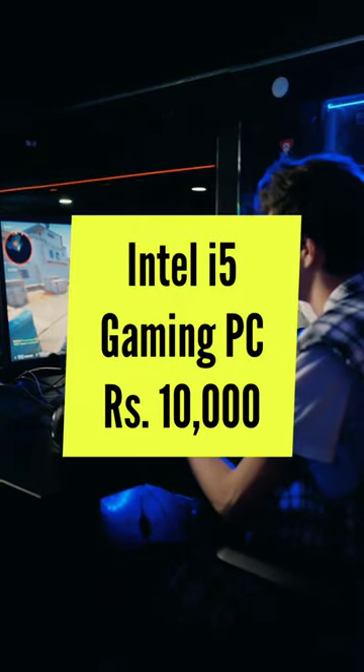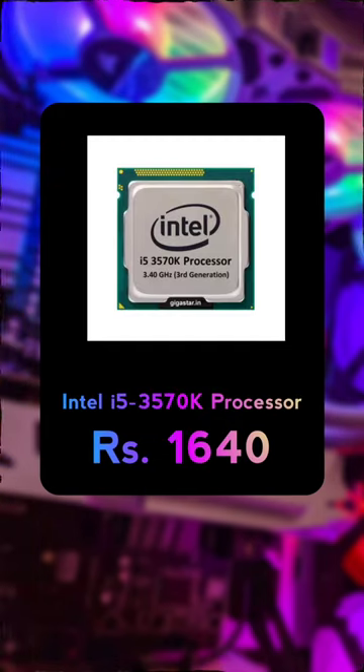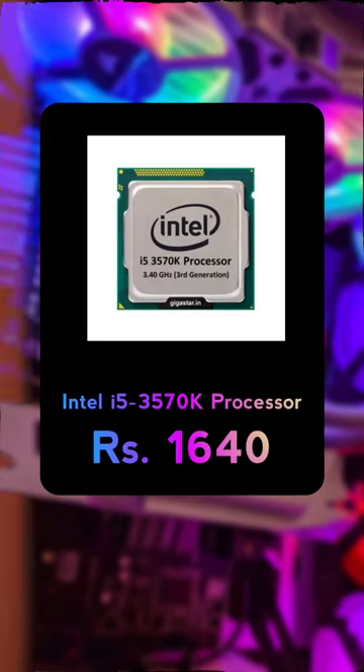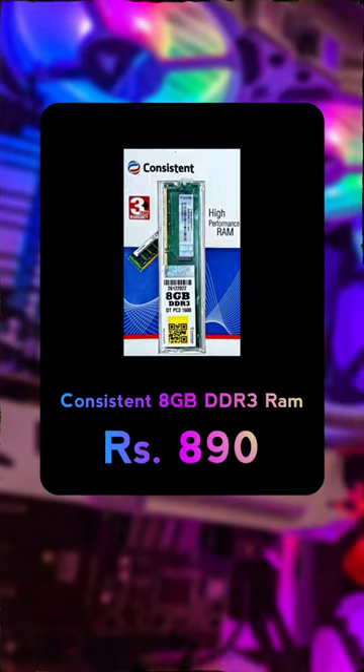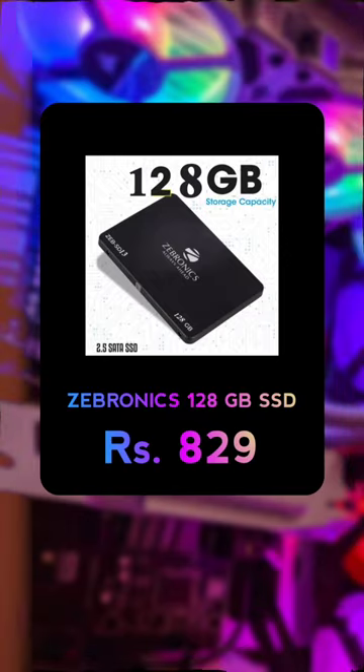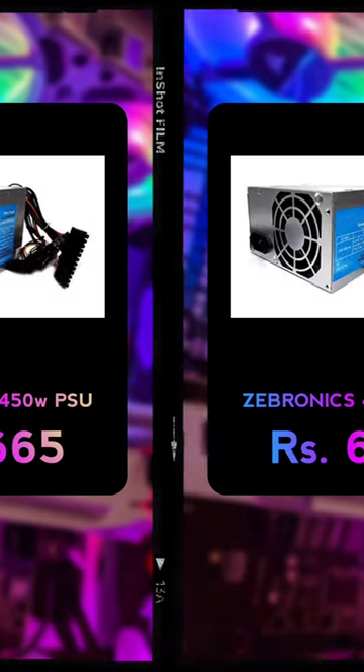You can build a decent i5 gaming PC under 10,000 rupees only. Here we are using an RGB cabinet from Antisports, Intel i5 3rd generation processor, Zebronix A61 motherboard, 8GB DDR3 RAM from Consistent, Zebronix 128GB SSD, and Zebronix 450W power supply unit.